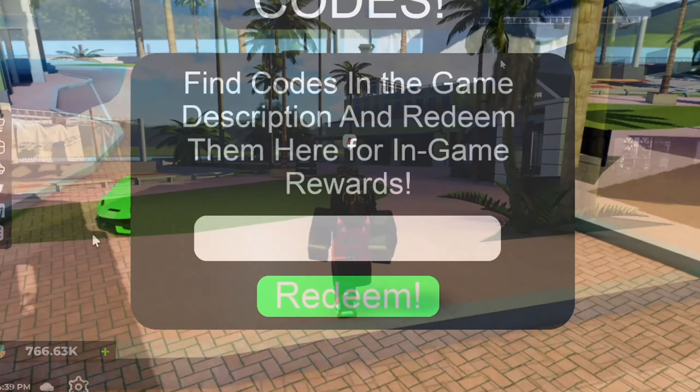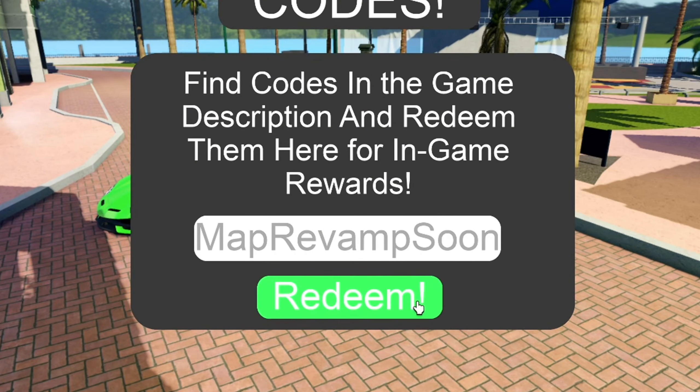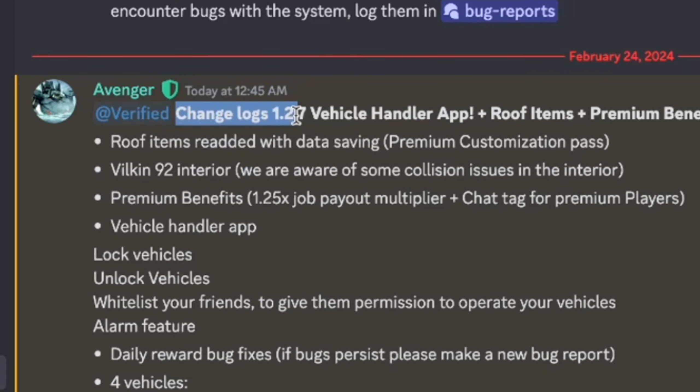Alrighty, so just now Jupiter Florida just released a brand new update. Here is the changelog right here, changelog 1.2.7.